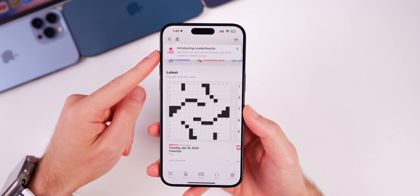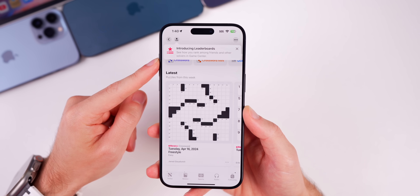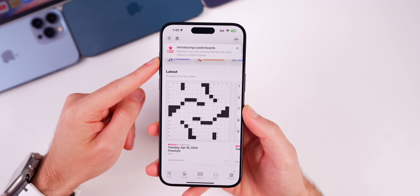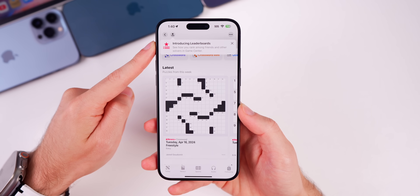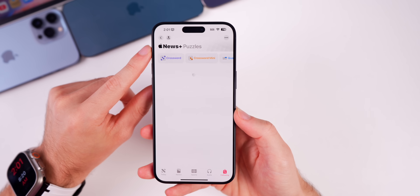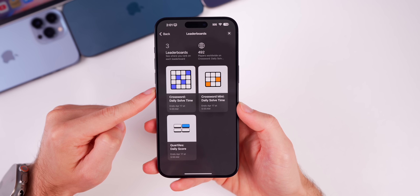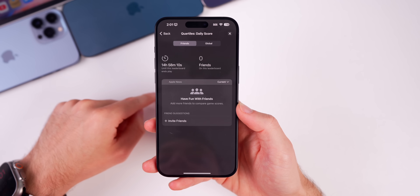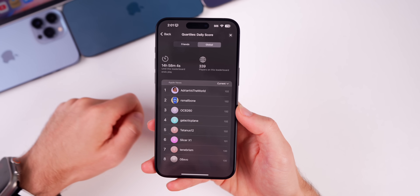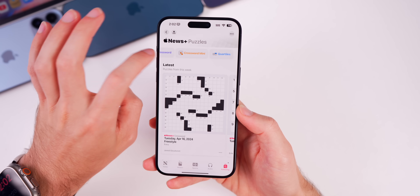In the News app, leaderboards are now available via Game Center. A new pop-up reads 'Introducing leaderboards — see how you rank among friends and other solvers.' You can find it under News > Following > Puzzles. For example, the Quartiles game leaderboard shows rankings among friends and global players — currently only 339 players since it's only accessible on 17.5 beta 1 and beta 2.